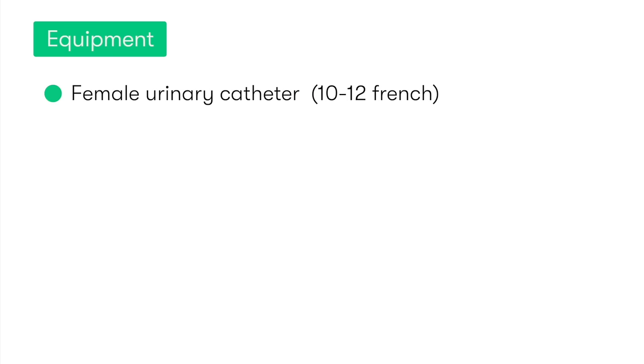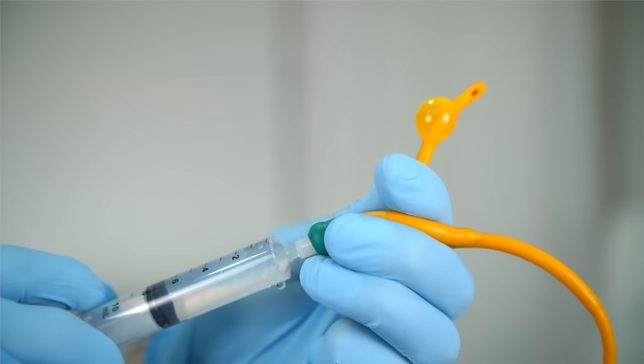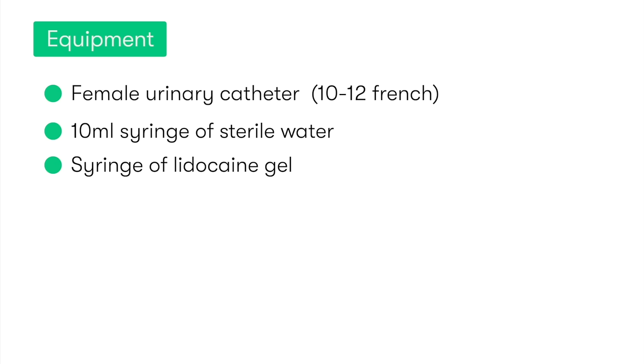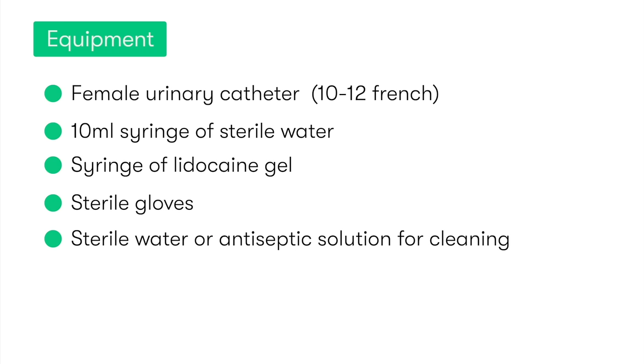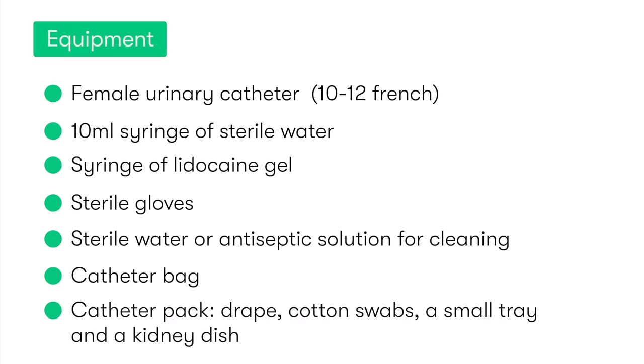In terms of the equipment needed to perform female urinary catheterization, this includes a urinary catheter which is female in length — typically shorter than those used in males — and typically sized between 10 and 12 French. Other equipment includes a 10ml syringe of sterile water for inflating the catheter balloon, a syringe of lidocaine gel for anaesthesia and lubrication, sterile gloves, sterile water or antiseptic solution for cleaning, a catheter bag for collecting drained urine, and a catheter pack which includes a drape, cotton swabs, a small tray, and a kidney dish.